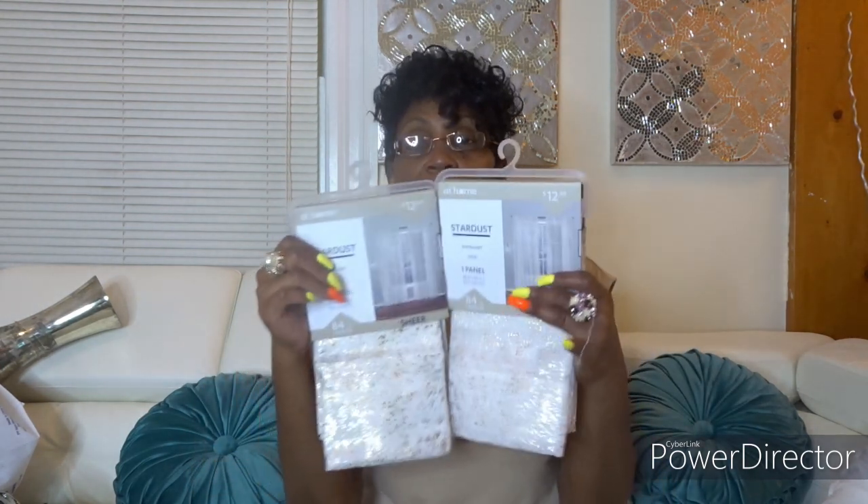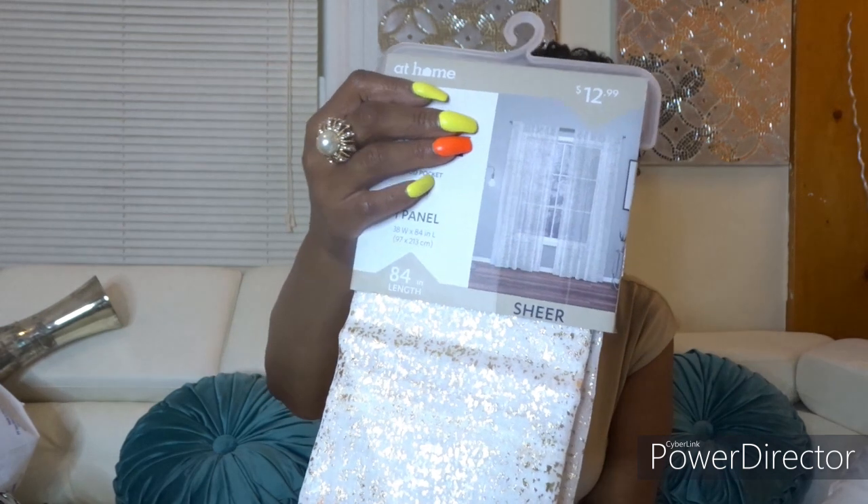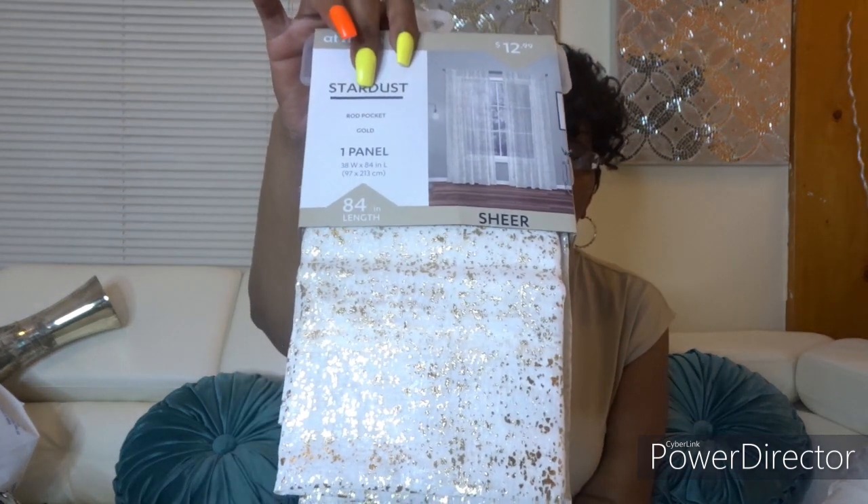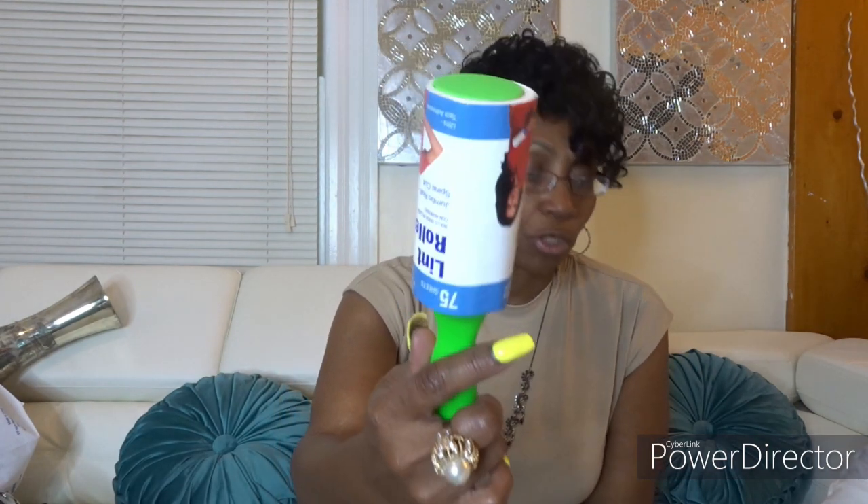While in At Home I found these sheer curtains — one panel, stars design — and I'm an 84-inch length person so these are 38 by 84. That might be a small piece, but I got two so if I need more I'll go back and get them. Then I got this lint brush from Hobby Lobby for $3.99 — just a lint brush.